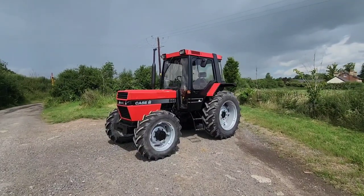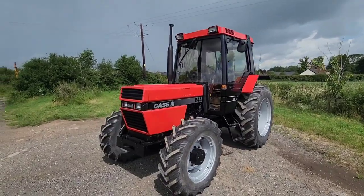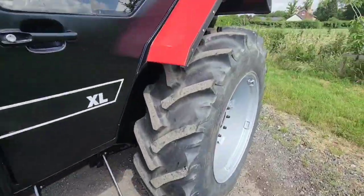Today at Elwood Farm Machinery, the Case 844 XL Turbo, 4WD, looking very pretty — good boots all the way around.